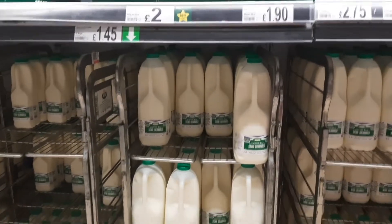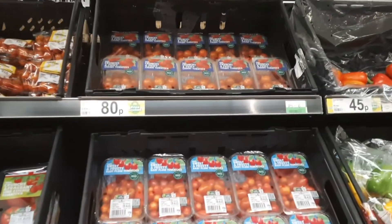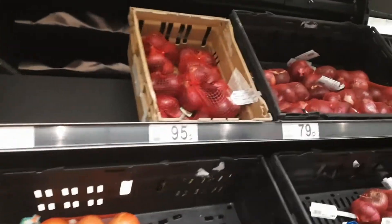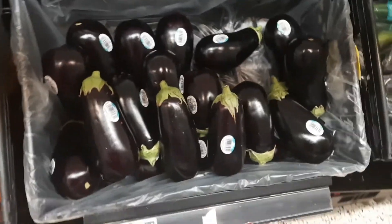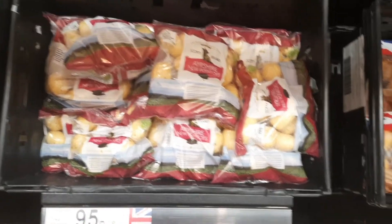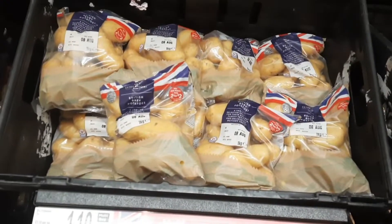There's a variety of juices and milk. Now let's go and see some vegetables. Here we have a variety of tomatoes, peas, bell peppers, and onions — red and white onions.